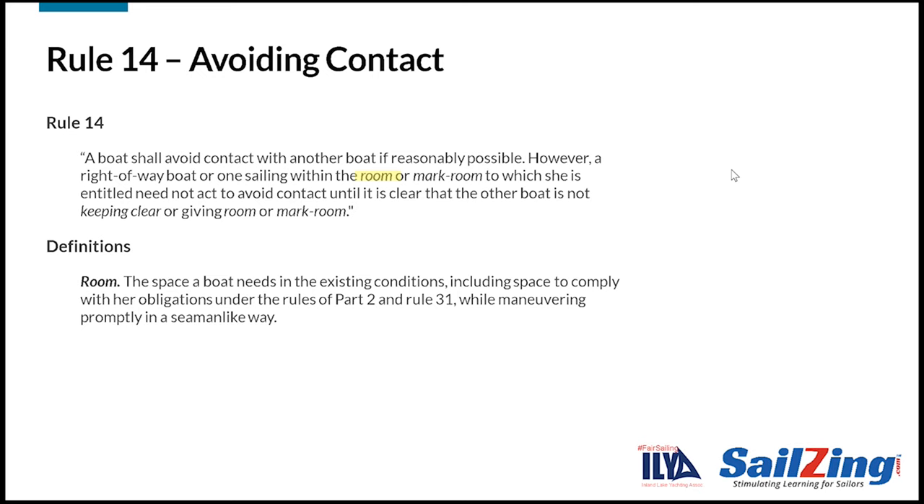Room and right of way are not exactly the same concepts, and we'll cover more about room in future sessions. For now, just remember that if you have right of way or are entitled to room, you still have to avoid collisions, but only when it's clear that the other boat is not giving you that right of way or room.